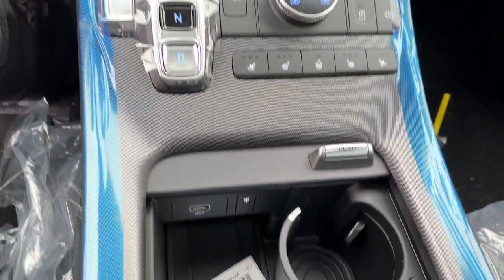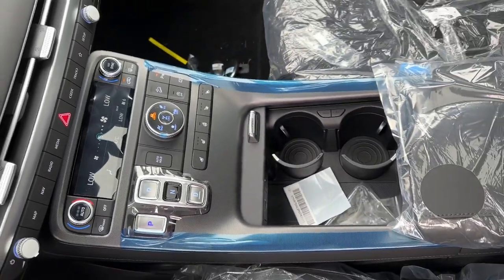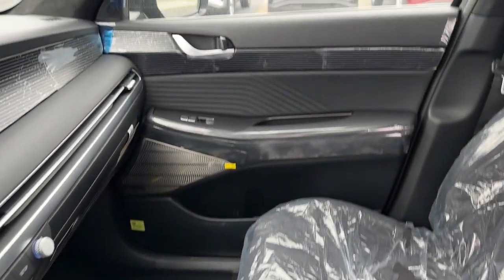Come on in and drive this family-friendly Palisade. Come in for a fun and easy road test. Our team will make it the best part of your day.